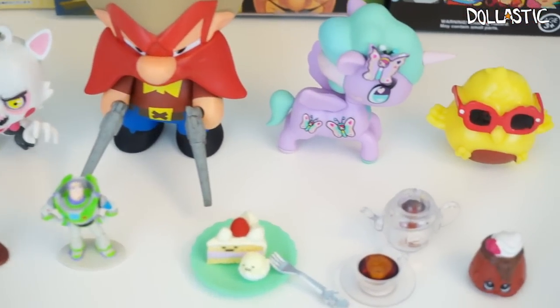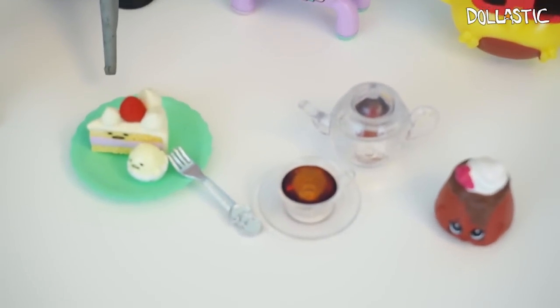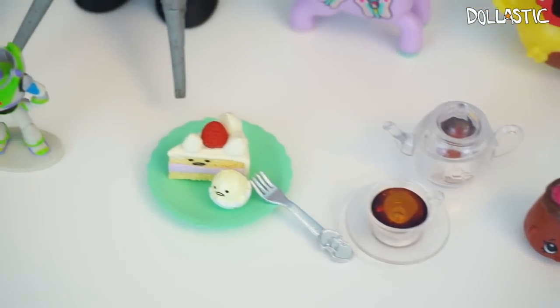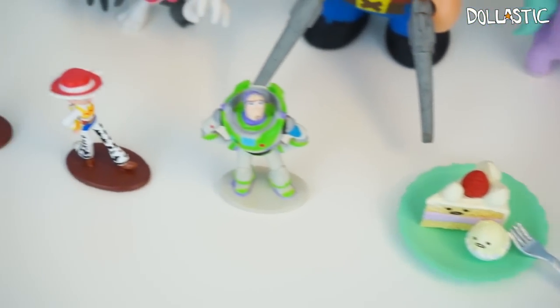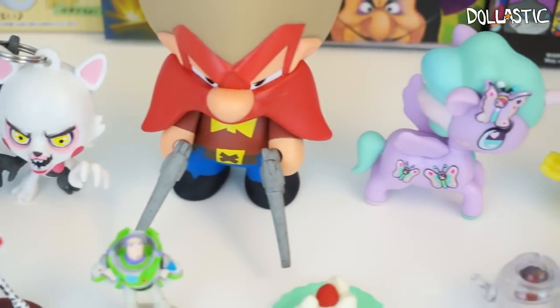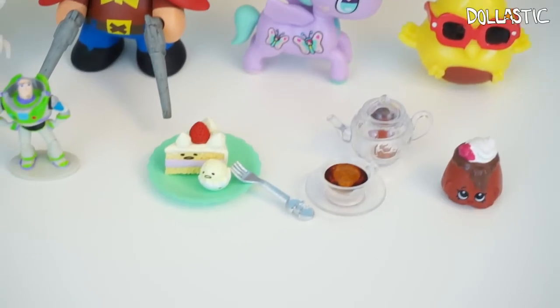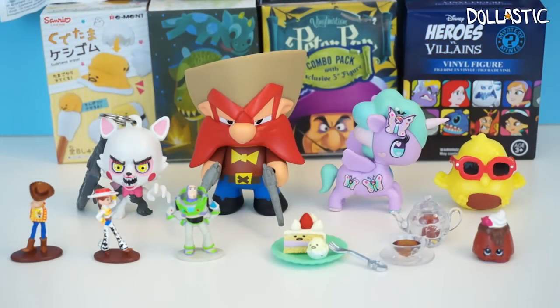Here are the things I got from part 2 of my Blind Bag Marathon. Out of the ones I got, my favorites are Tokidoki Unicorno and Gudetama Re-ments. Which one's your favorite? Please let me know in the comment section below, and be sure to come back in 3 hours to watch me open the remaining 7 items. Thank you guys so much for watching — bye guys!